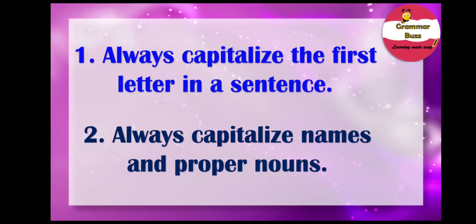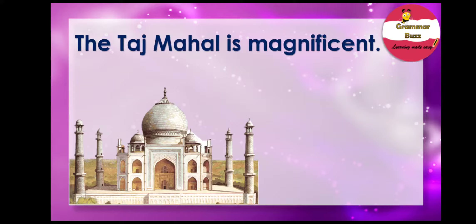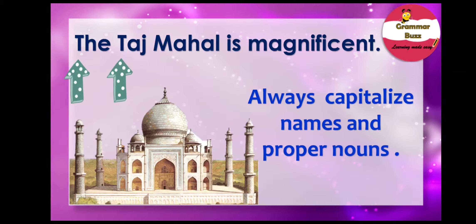Our second capitalization rule says: always capitalize names and proper nouns. Let us look at the examples. Take a look at this picture — it's a picture of Taj Mahal. Our sentence states, 'The Taj Mahal is magnificent.' The T of 'the' is capitalized because it's the first letter of the sentence. But note the T of Taj Mahal is capitalized as well, because Taj Mahal is a name and it's also a proper noun. We always capitalize names and proper nouns.